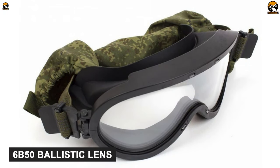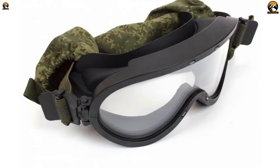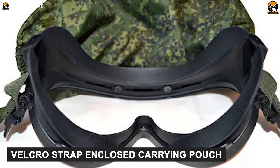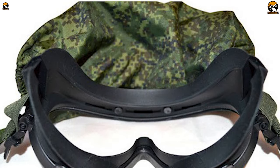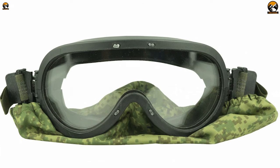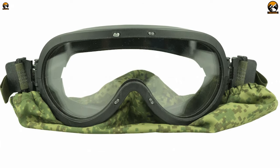The 6B50 ballistic lens can reduce fogging inside to ensure clear vision no matter the situation. It also comes with a Velcro strap and a clothes-carrying pouch, making the glasses extremely handy and mobile so that you can move around easily. The Glasses AntiShatter 6B50 Ratnik is definitely a great piece of equipment to ensure your eye safety and security.